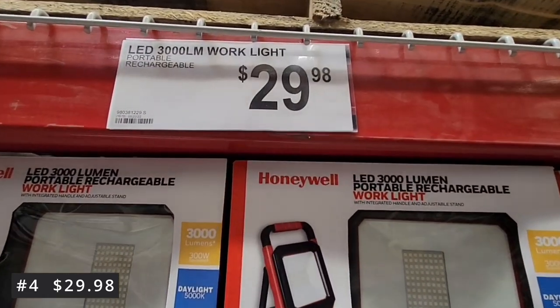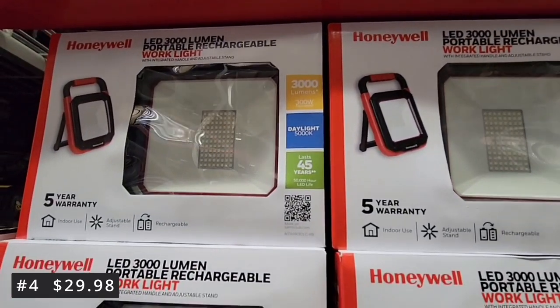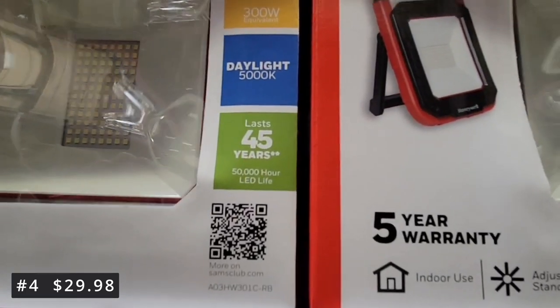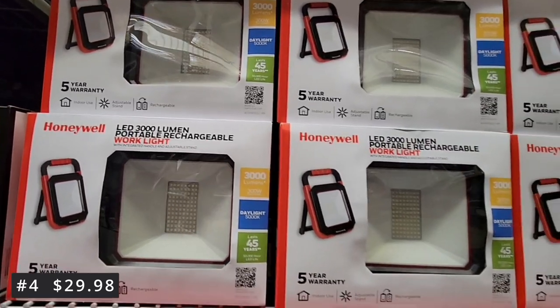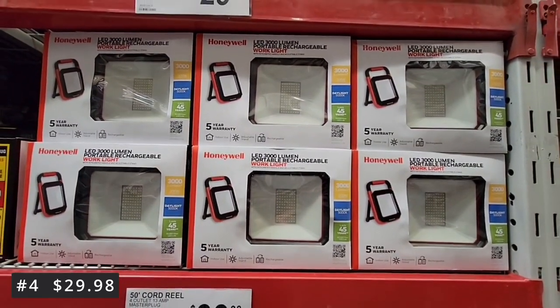For $29.98, you charge it up and you can use it in any space. It's a great work light — especially if you're working on a part of the garage because not all garages are well lit, or part of the house where you need that extra light, maybe like underneath the sink. That is going to work perfectly.